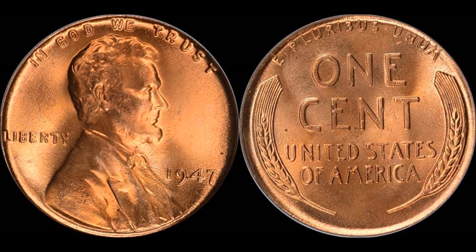This coin graded a PCGS Mint State 67 Red, which is a really nice grade. There is a grade higher — a 67 Plus — that does exist. The total population of regular 67 Reds graded by PCGS comes in at just 25 pieces.